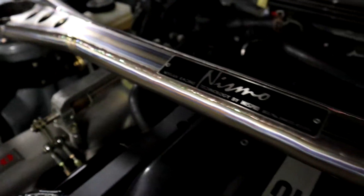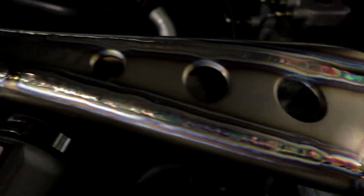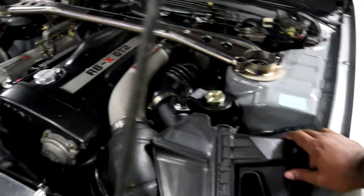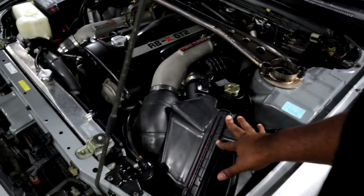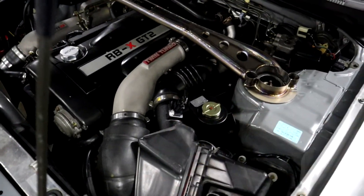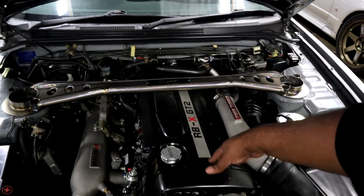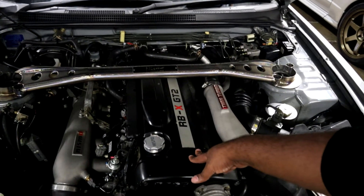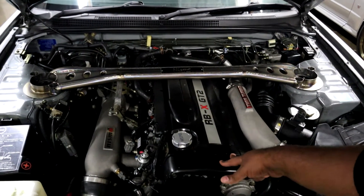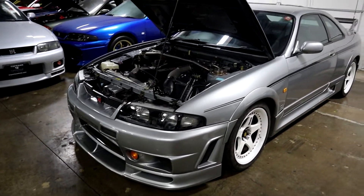We have the titanium Nismo strut bar here. This car has the stock airbox in it, but this one has been upgraded with R35 MAFs. So that's pretty unique — gaining 20cc of displacement, this was slightly bored out. Making 400 horsepower, I think 350 torque. They were supposed to make 100 of these; they only made 44.